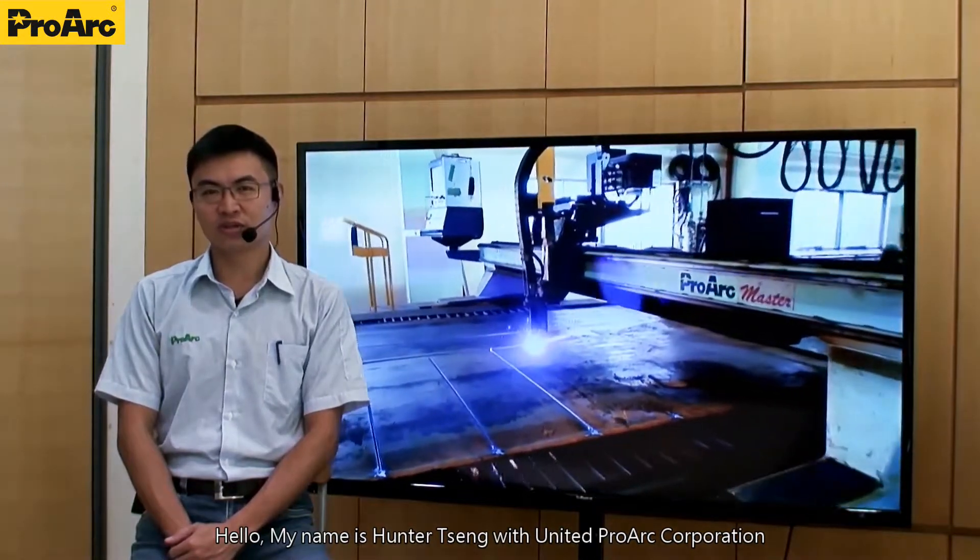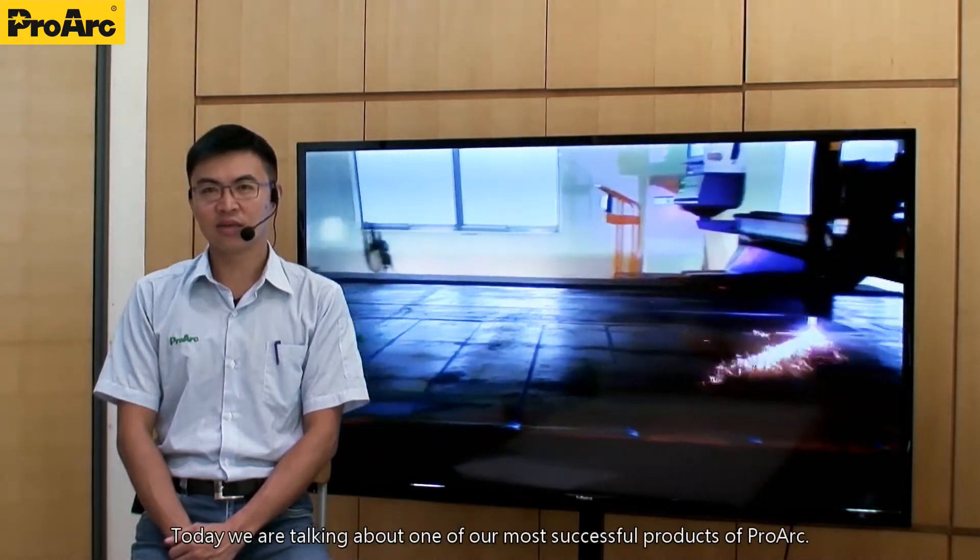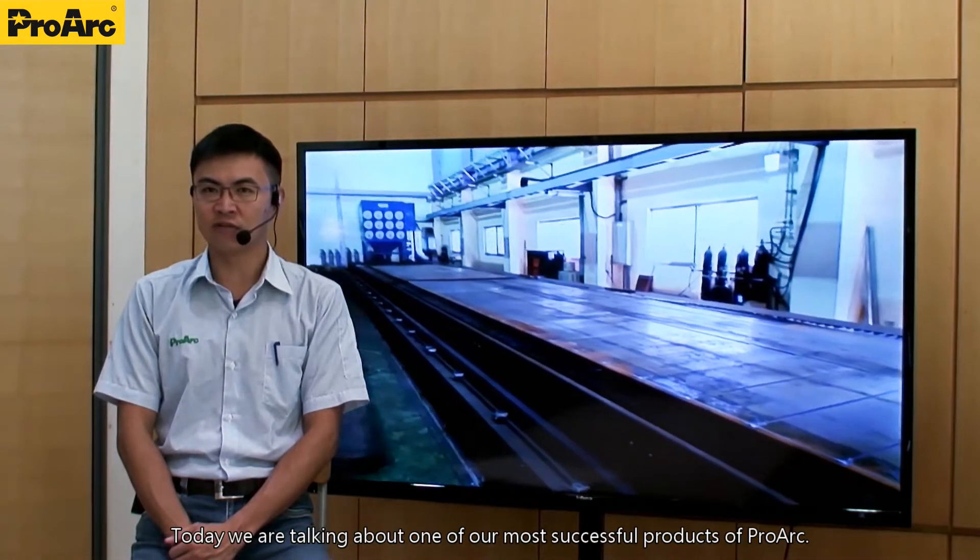Hello, my name is Hunter Zheng with United Prague Corporation. Today, we are talking about one of the most successful products of Prague — the Master.